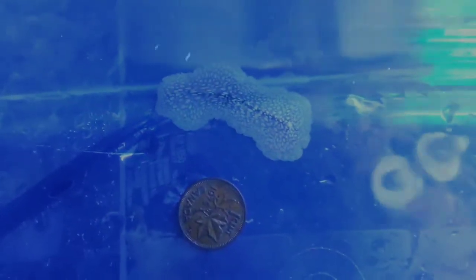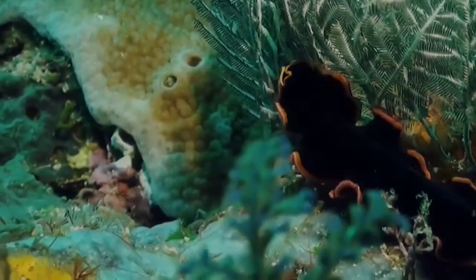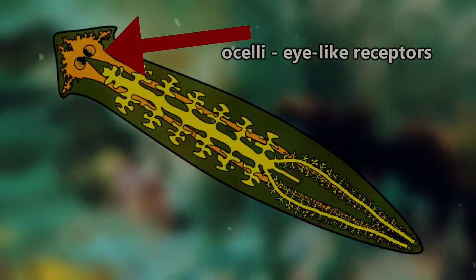While they don't have a skeleton, a circulatory system, or a respiratory system, they do have a nervous system, meaning they have a brain and even eye-like receptors called ocelli.